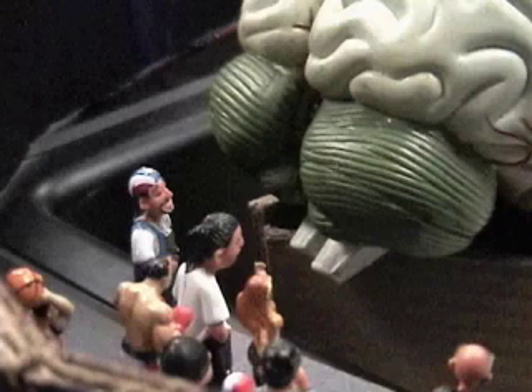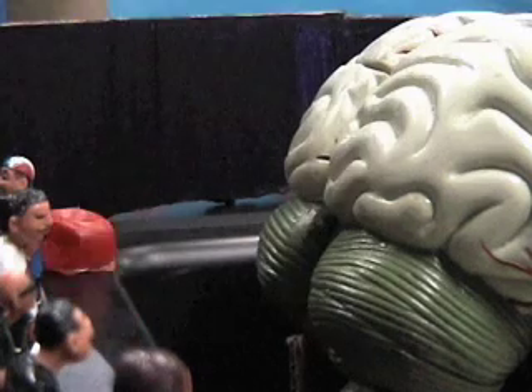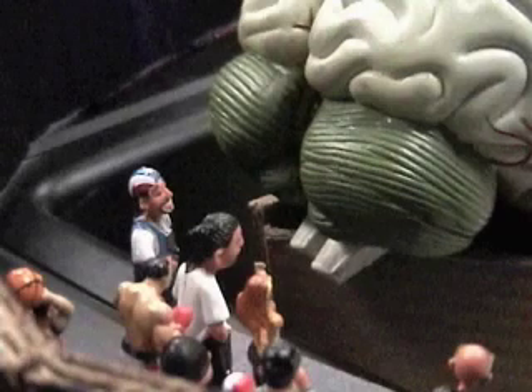This is the nucleolus, the center of the nucleus. Its job is mostly to make ribosomes. Here comes one now. The ribosomes are protein factories, so this is sort of a protein factory factory.